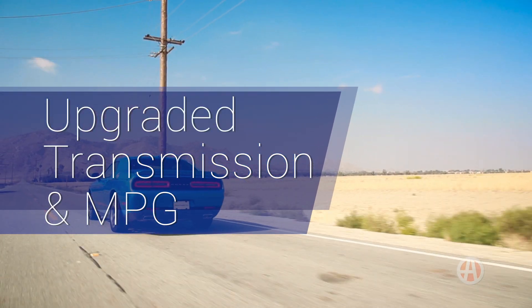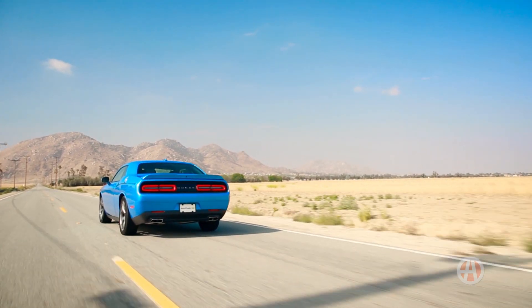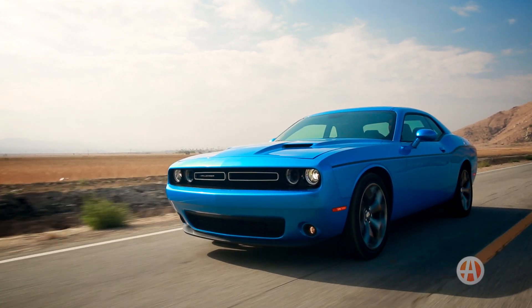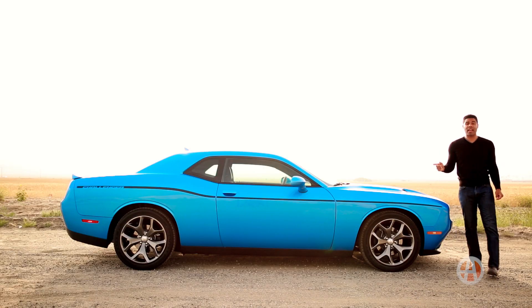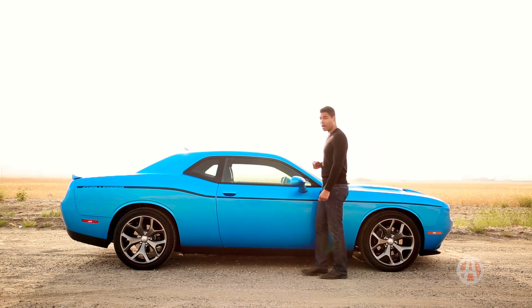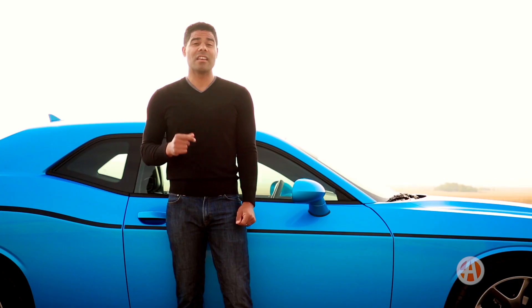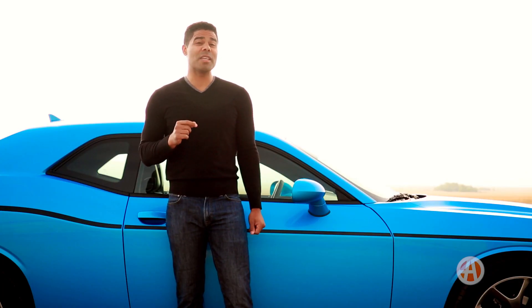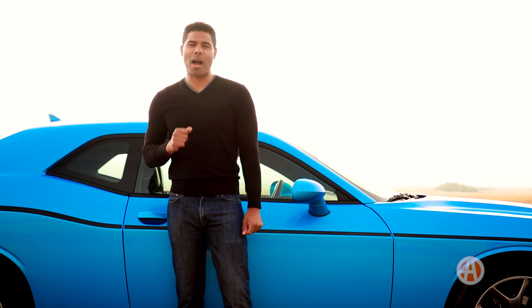Upgraded transmission and miles per gallon. Dodge revamped the six-speed automatic transmission on base models up to an eight-speed Torque Flight automatic transmission. It now returns 19 miles per gallon city and 30 miles per gallon highway, which is a 9% improvement from previous models. On V8 models such as the RT and SRT, there is also an optional six-speed manual transmission, which delivers a combined 19 miles per gallon.